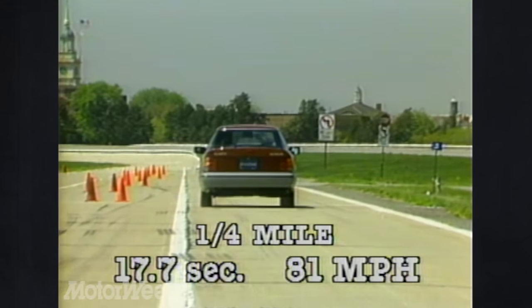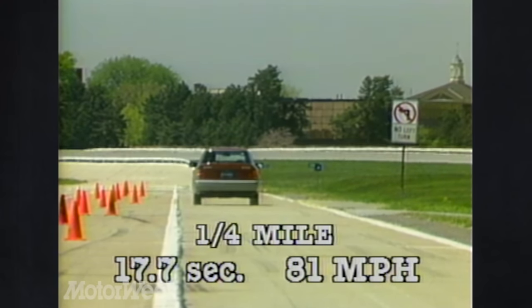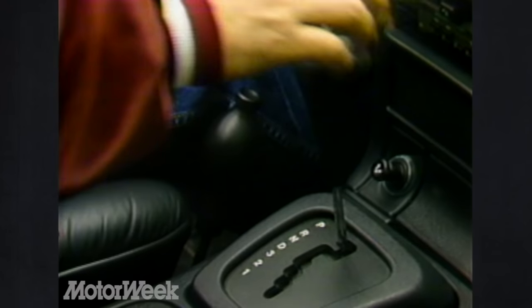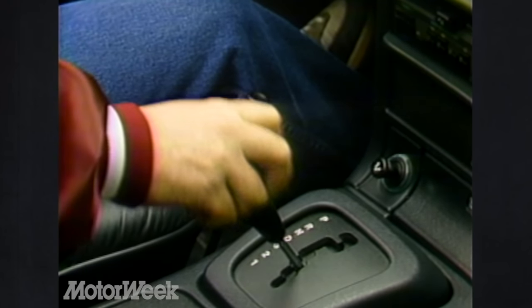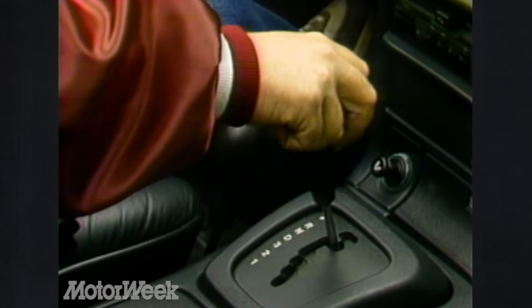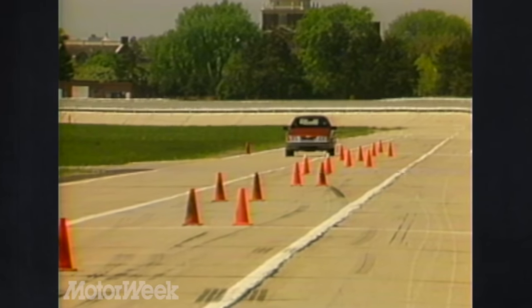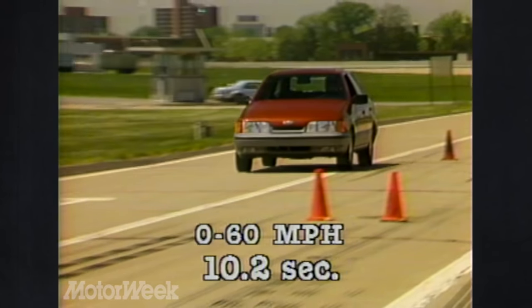The Scorpio turned in a respectable quarter mile of 17.7 seconds at 81 miles per hour. It can be had with either a 5-speed manual or an optional 4-speed automatic — Ford figures most drivers will opt for the latter, although its maze of safety shift notches is tiresome. Our test car had the automatic and still made it from 0 to 60 in a quick 10.2 seconds.